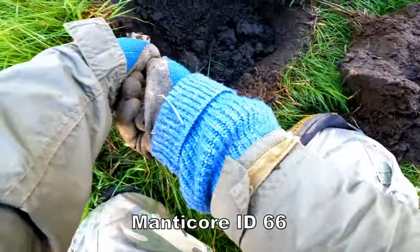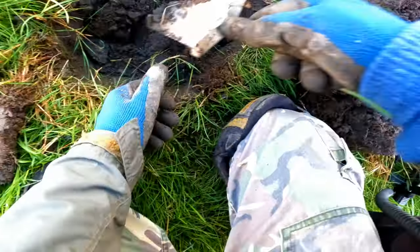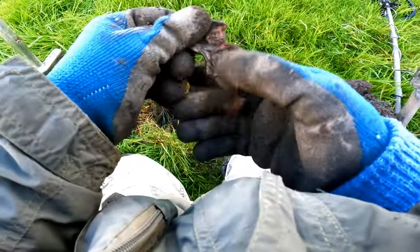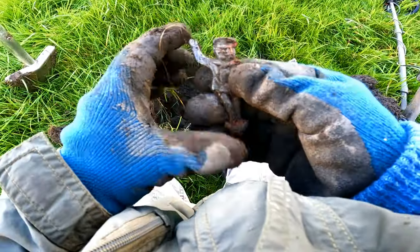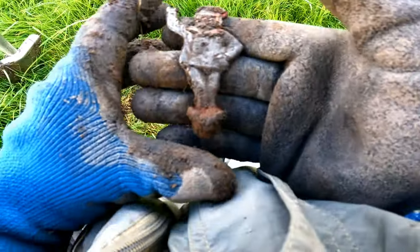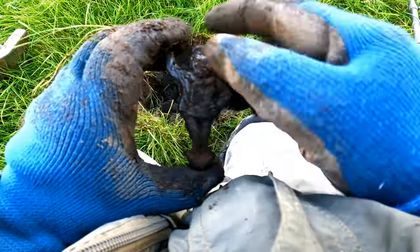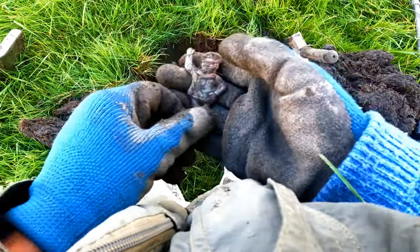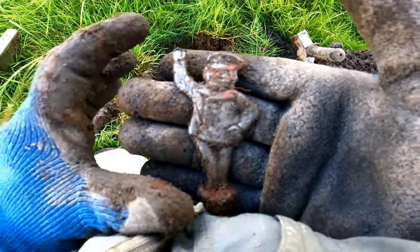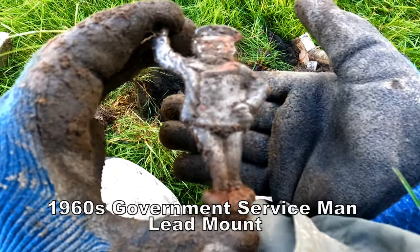There's something down there. Oh, what the heck? Oh, look at that! I'm not really sure what that is. It's like a policeman, doesn't it? Some sort of badge there. That's interesting, isn't it? It's made of lead. Interesting artifact.